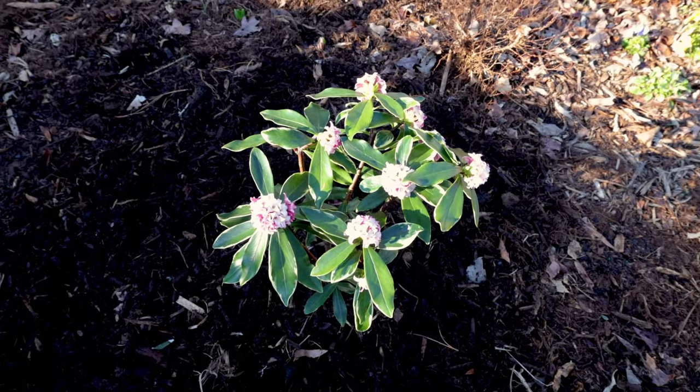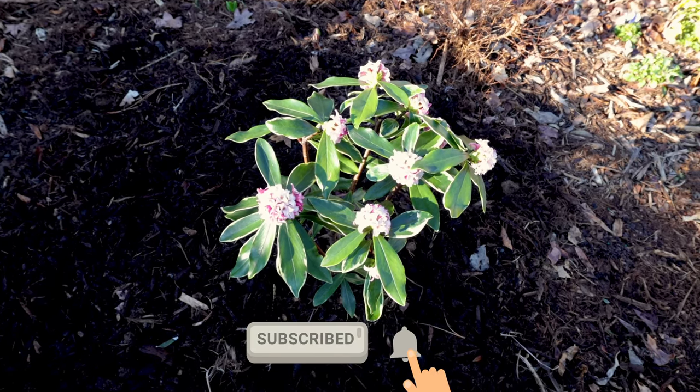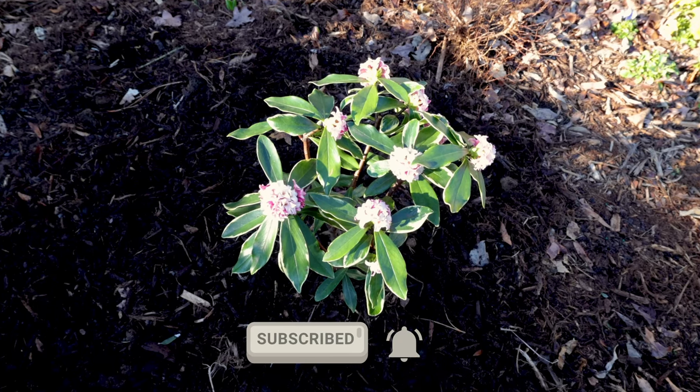Thank you very much for watching these videos. Don't forget to subscribe to the channel so you can see how these four Daphne varieties in my yard perform this year. Thanks for watching.